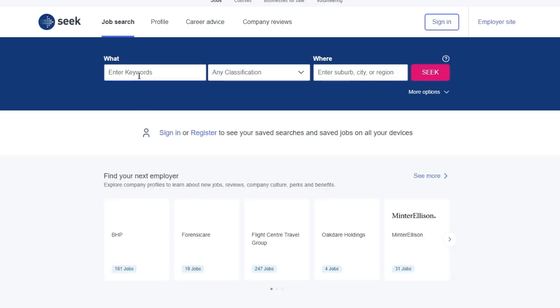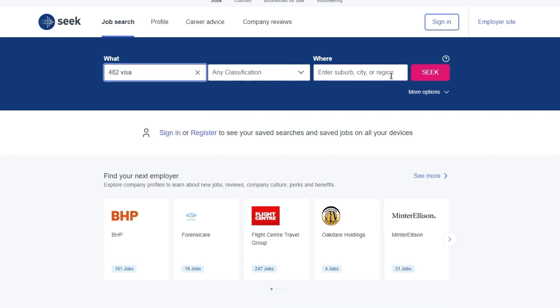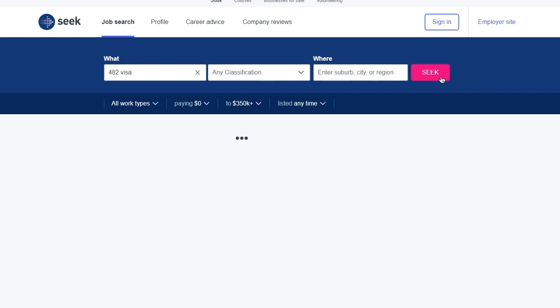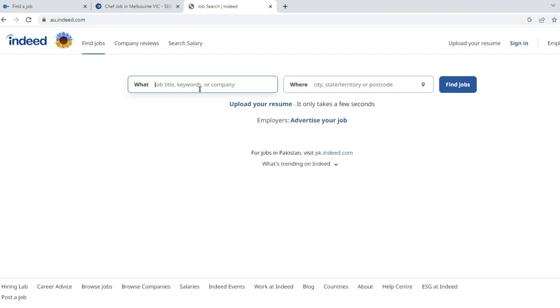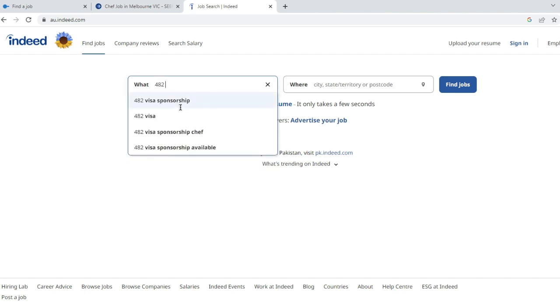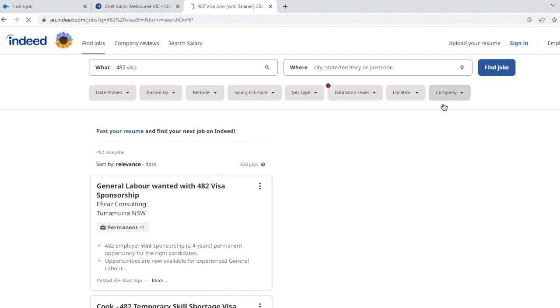The second website is Seek Australia. The same method applies to this website — write '482 visa' and search, then open a job according to your skill and apply. The third website is Indeed Australia, where you can also find many jobs. Apply for a job that matches your skills. Before applying for a job, read the job details carefully.